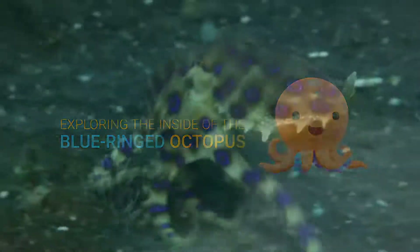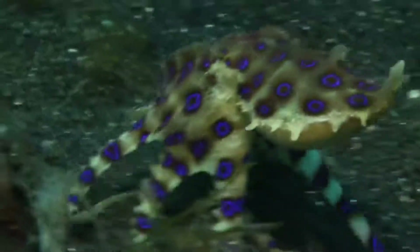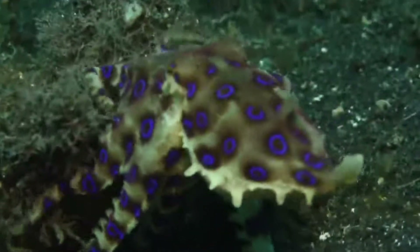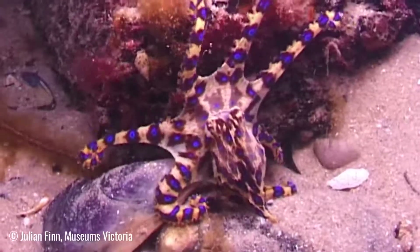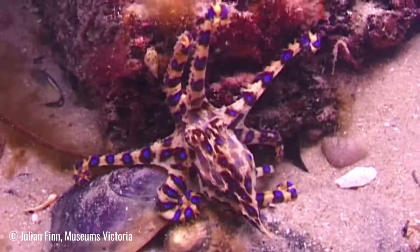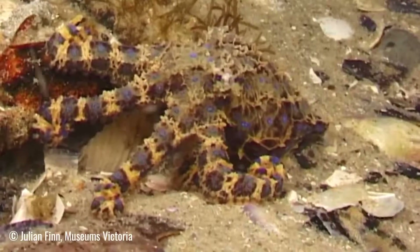Have you heard of the blue-ringed octopus? It looks tiny but it's very poisonous. The octopus is normally cream, yellow, or light brown with faint blue rings. But when it's in danger, the skin around the rings changes color to appear darker, making the rings look like they're flashing. This is a warning to other predators to stay away.